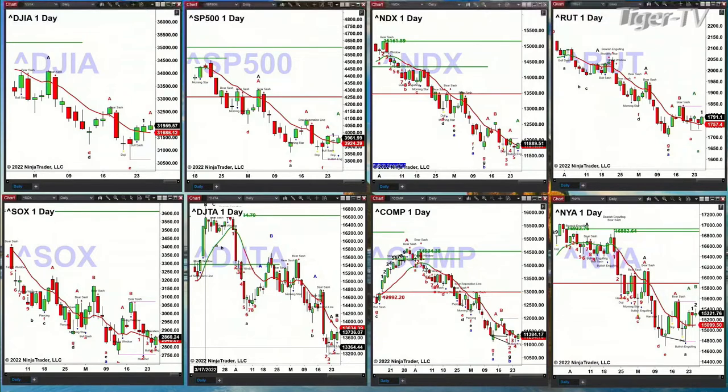The NASDAQ composite will confirm a Rauscher-Schmitt indicator bottom if we get a bullish reversal candle today — and right now that's what we have. The New York Stock Exchange confirmed its Rauscher-Schmitt indicator bottom on Friday, so you've got bottom signals all over the place.